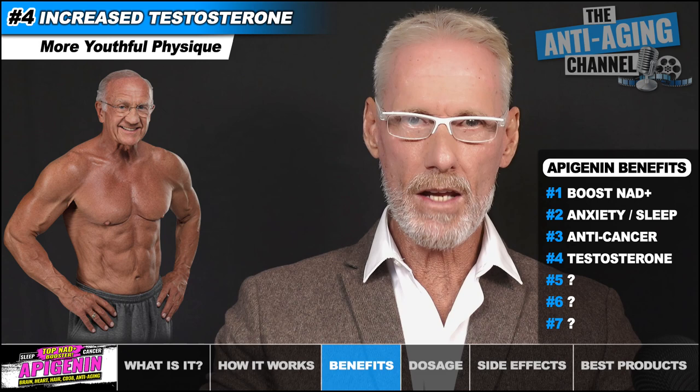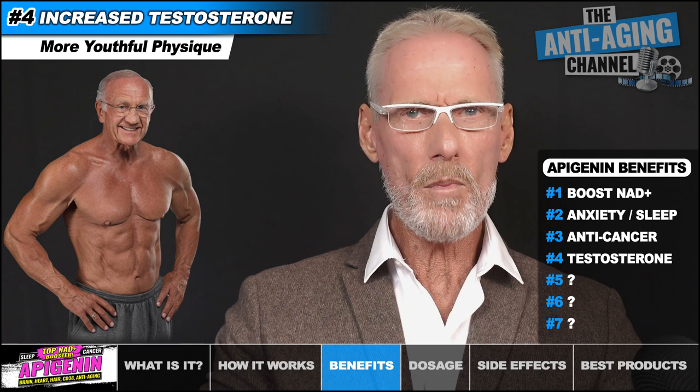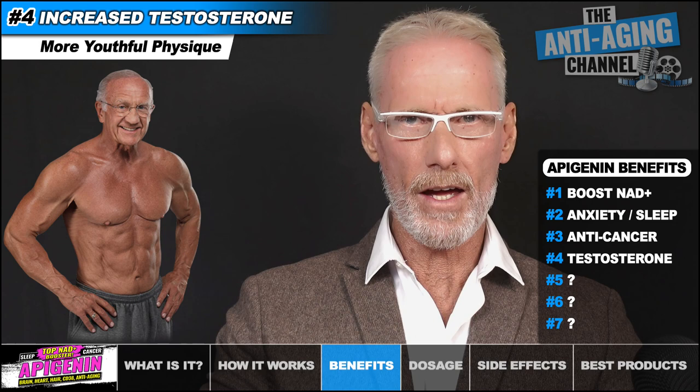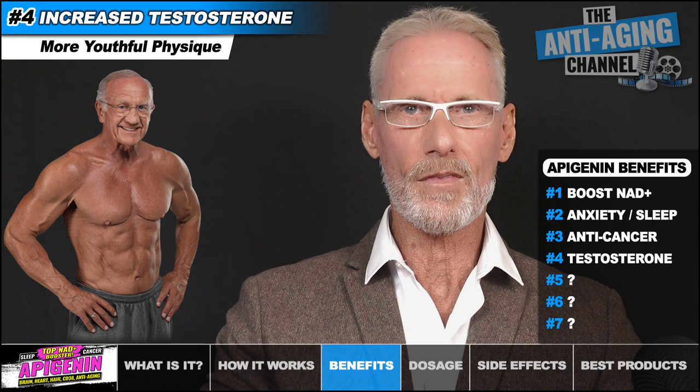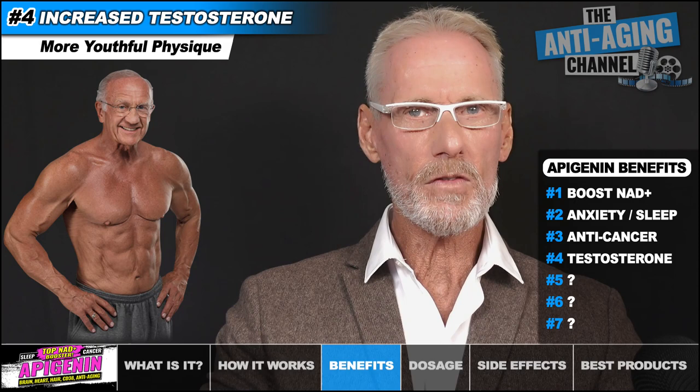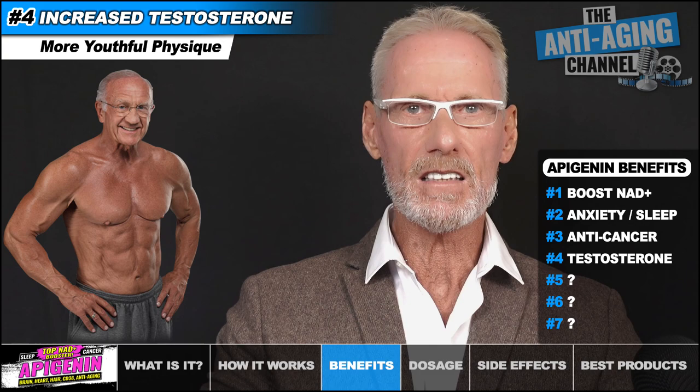I would point out that any increase in testosterone, although measurable by lab testing, will in fact be tiny and comes with zero risk of side effects. In reality, it's simply a case that the more little things we can do to benefit our aging physicality, the greater the likelihood of maintaining a youthful appearance in later life. I'd also like to mention a rodent study that found Apigenin to enhance skeletal muscle hypertrophy by regulating the PRMT7 gene — you can find a link to that study in the video description.